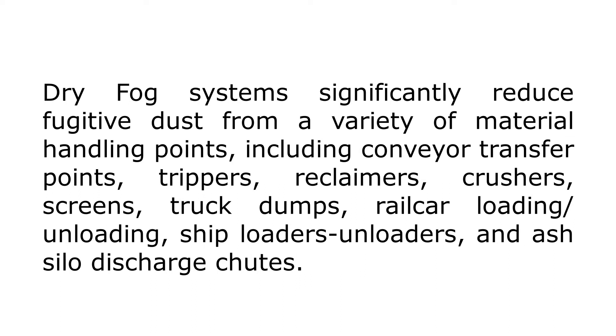The Dry Fog System significantly reduces fugitive dust from a variety of material-handling points, including conveyor transfer points, tippers, reclaimers, crushers, screens, truck dumps, railcar loading and unloading, ship loaders, unloaders, and silo discharge points.